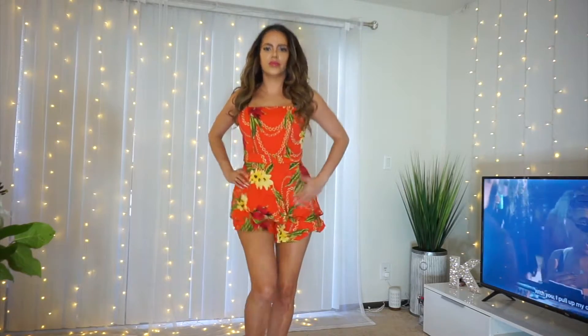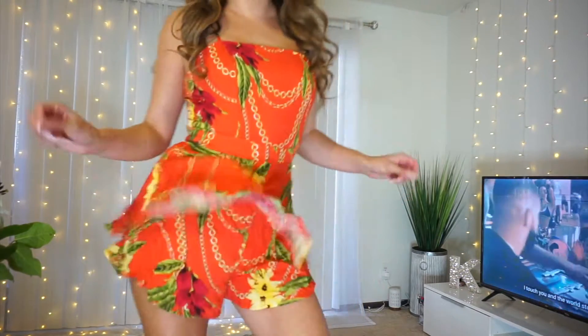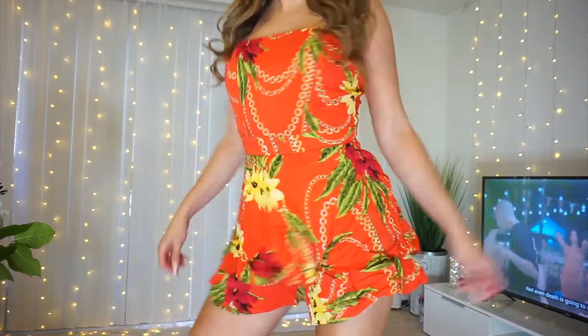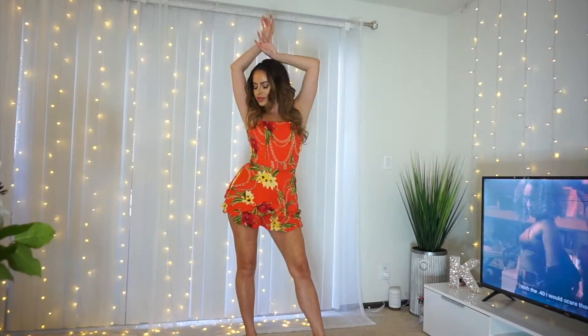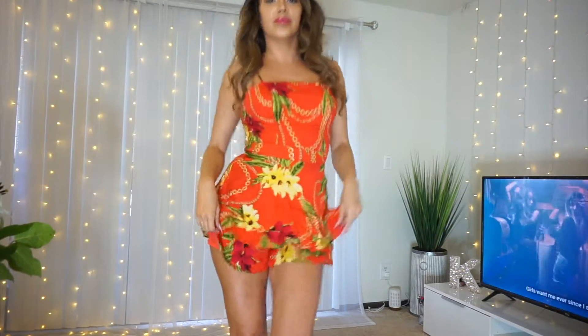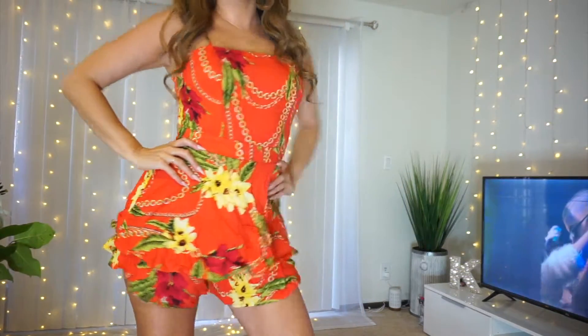First I have this really cute red romper. It's got some tropical designs on it and the back is open with a bow that you can tie. It's got a zipper on the bottom and this one is called the Maui Motivation Tropical Sleeveless Romper in size small, and this was $24.29.